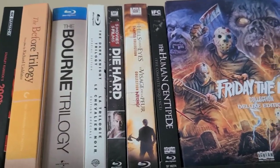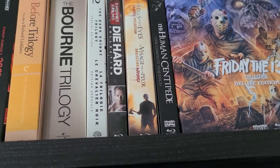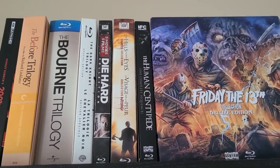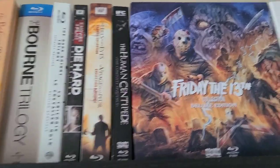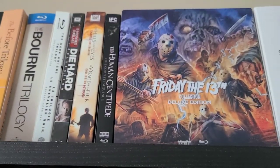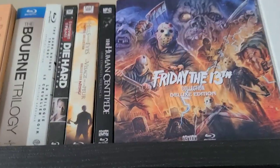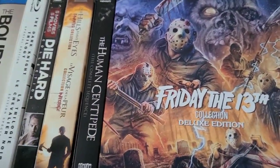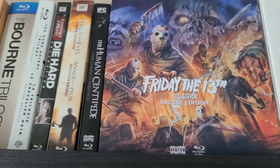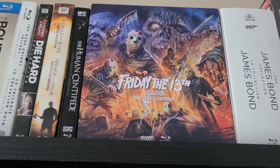Then we have the Die Hard collection: Die Hard, Die Hard 2, Die Hard with a Vengeance, Live Free or Die Hard, and A Good Day to Die Hard. The first Die Hard is a classic and the best in the series. Die Hard 2 and Vengeance were pretty good, Live Free was pretty good too, but A Good Day to Die Hard was just garbage. Then we have The Hills Have Eyes 1 and 2 unrated collection — the remakes, not the Wes Craven originals. And The Human Centipede complete sequence, including all three movies — I hear they're pretty notorious.